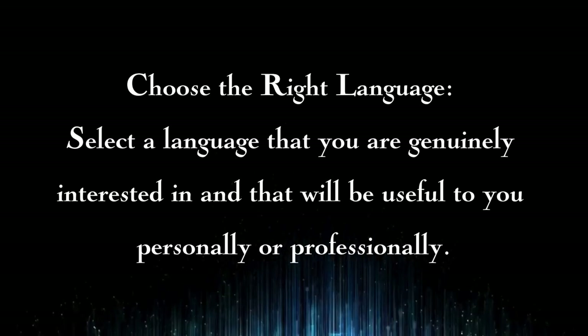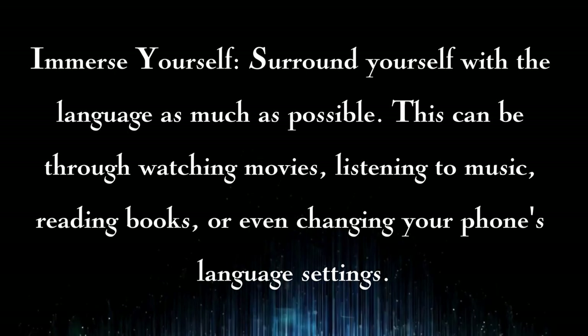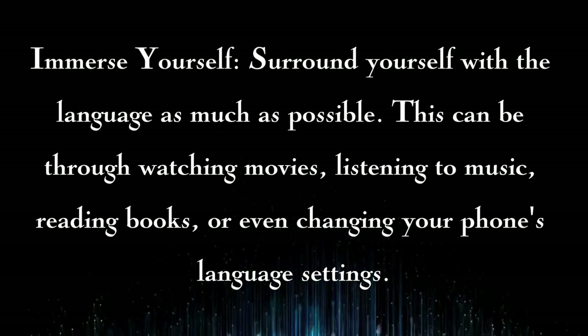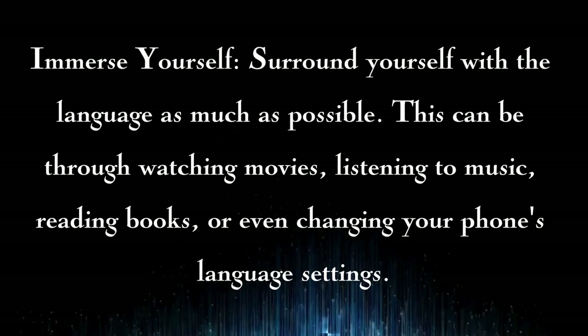Choose the right language: select a language that you are genuinely interested in and that will be useful to you personally or professionally. Immerse yourself: surround yourself with the language as much as possible. This can be through watching movies, listening to music, reading books, or even changing your phone's language settings.